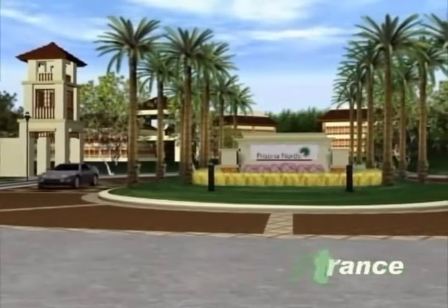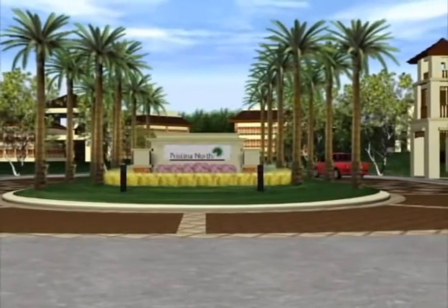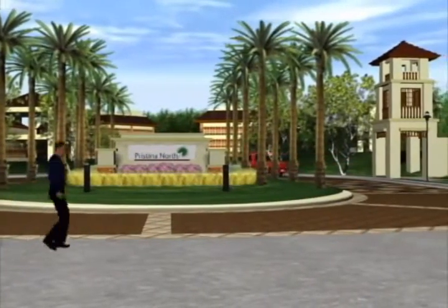Come, let's go inside. Wow, just looking at the main entrance, I can already tell that this community has a unique sense of place.